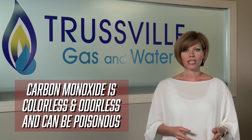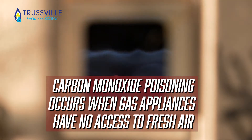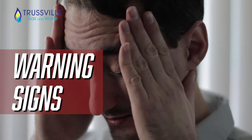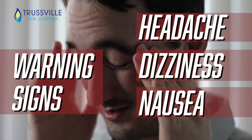Carbon monoxide is colorless and odorless and can be poisonous to humans and animals. Carbon monoxide poisoning occurs when a natural gas appliance is operated in an area with no access to fresh air. The good news is that it's completely preventable. Early signs of carbon monoxide poisoning include headache, dizziness, and nausea. If you have these symptoms, get fresh air immediately.